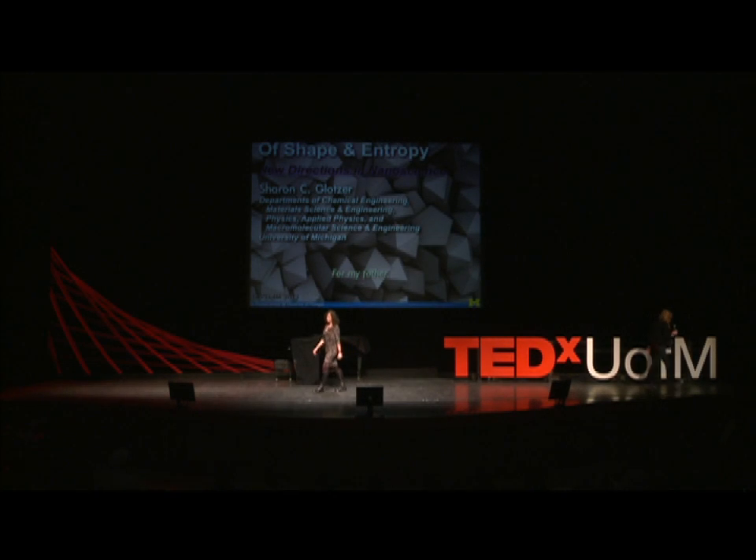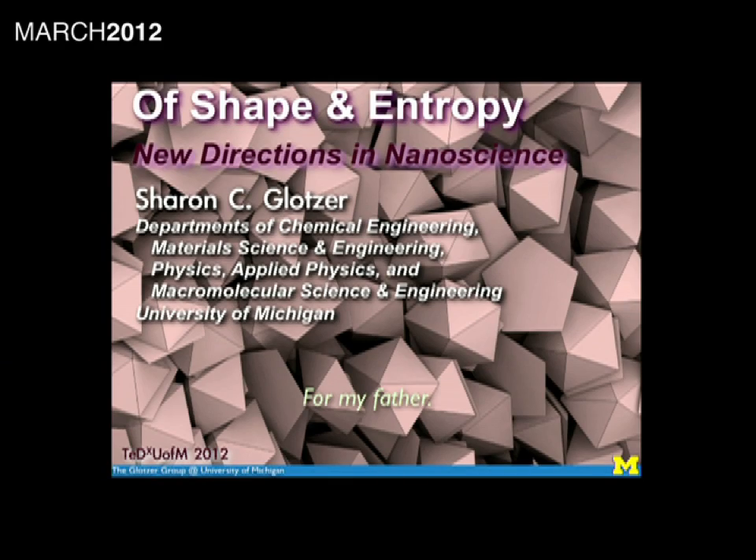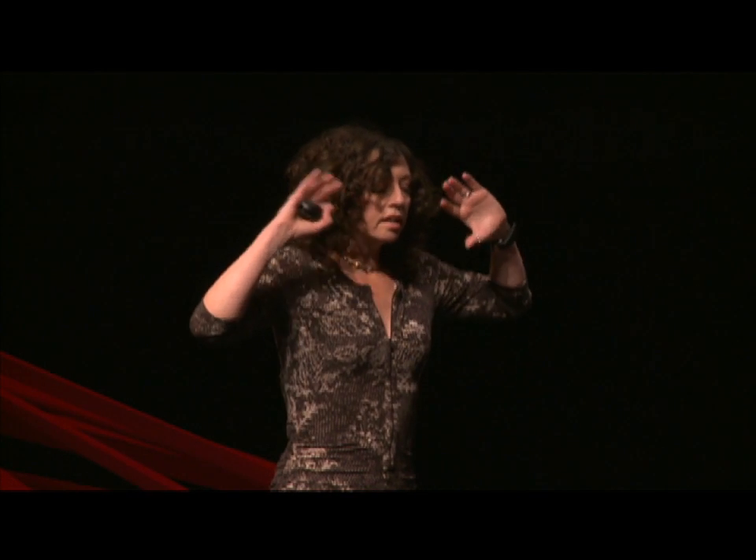I'm here to talk to you about entropy. Entropy can order stuff, and entropy cares about shape. Entropy cares about shape in such a way that it's become surprising to scientists, and we're just beginning to appreciate what the ramifications are. Designing new building blocks of matter with concepts of entropy and shape in mind is giving rise to a new generation of very exciting ideas and new materials with really cool properties.